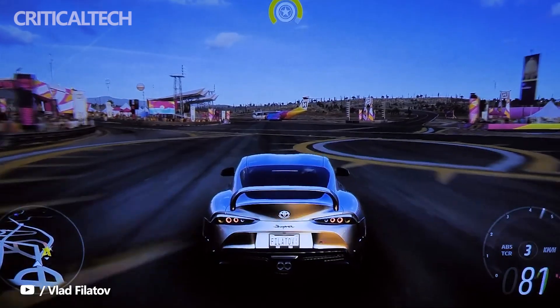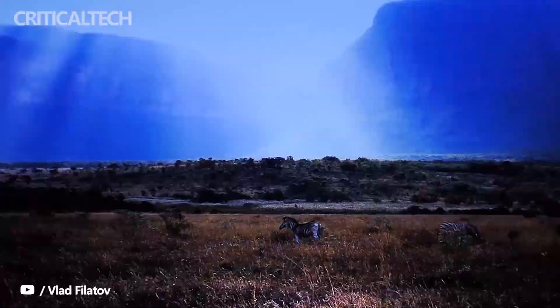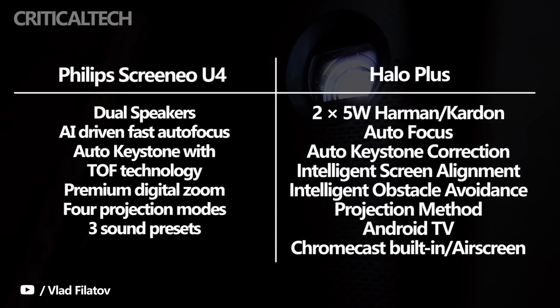Of course, if you were hoping to watch the special extended edition of Lord of the Rings, you might not have as much luck — but 2 hours is enough for one standard movie at least. The speakers and brightness are slightly less potent than the Halo Plus, with only 3W Harman Kardon speakers.